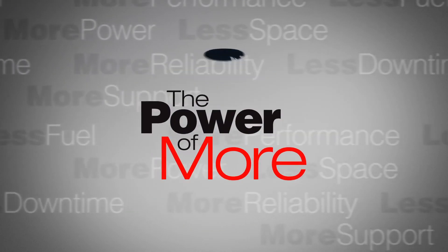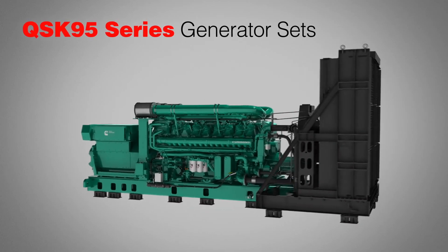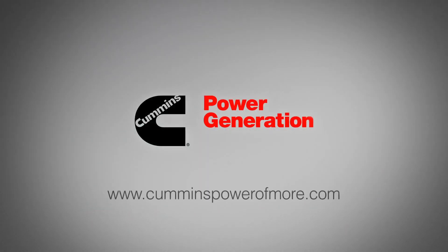That's the power of more. You'll find it in our QSK95 series generator sets — only at Cummins Power Generation.